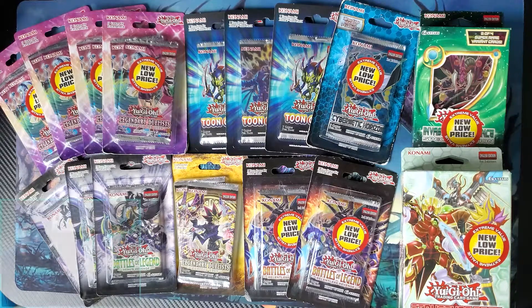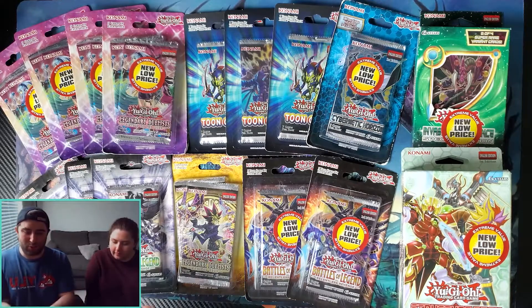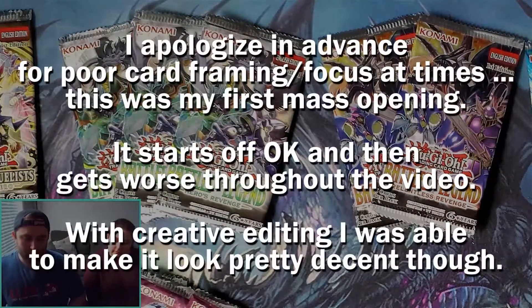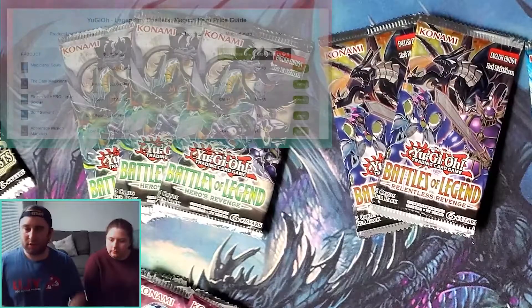That's the introduction — we're going to open all of these, taking them out of their blister packs first so we'll just have the packs, and then it'll be a little bit faster when we're opening them. They are no longer in their blister packs, so let's get right to it.